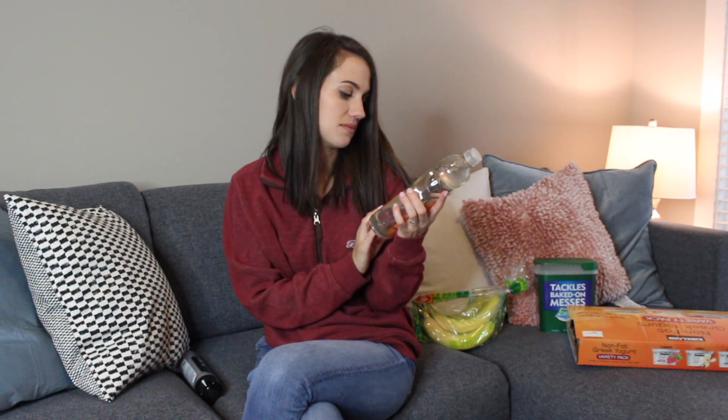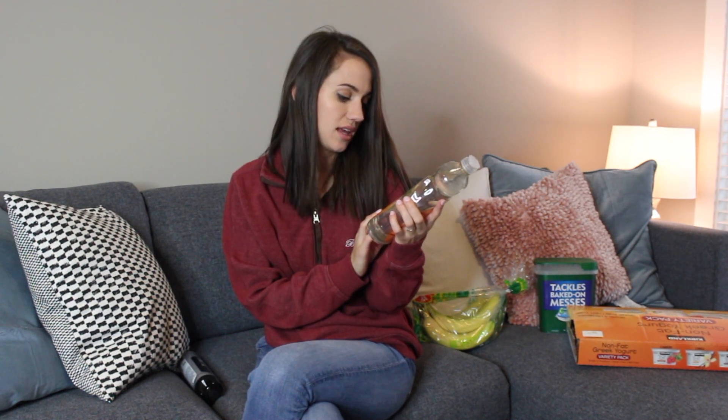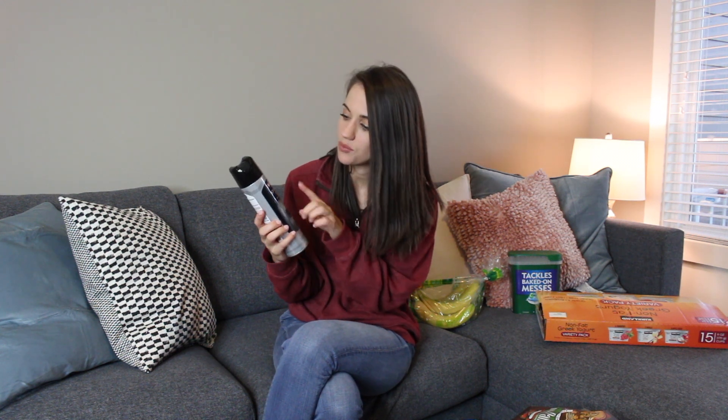For dish soap, I'm trying the Seventh Generation dish liquid in clementine zest and lemongrass. It smells really good. Lastly, for the cleaning things I got from Target, I got the Weiman brand stainless steel cleaner because all of our appliances are stainless steel. But stainless steel smudges like none other, and especially with a toddler. I've used this before and I actually like this brand.